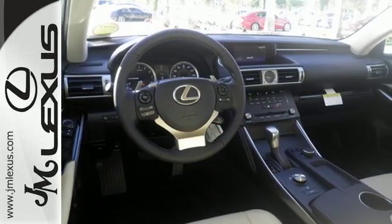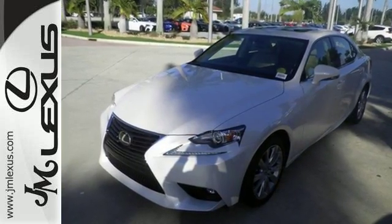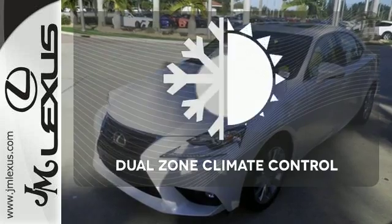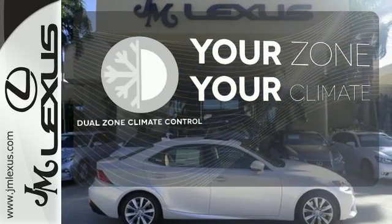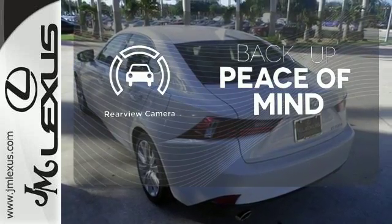This frisky Lexus adds attractive LED headlamps and the illuminated entry system for even more intrigue. It's too hot, it's too cold — not anymore with the Dual Zone Climate Control. Hindsight is 20-20 with the backup camera.